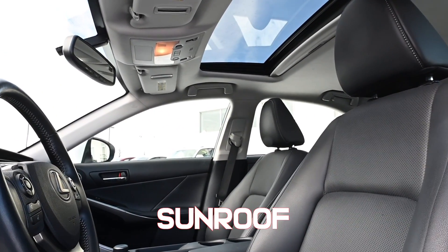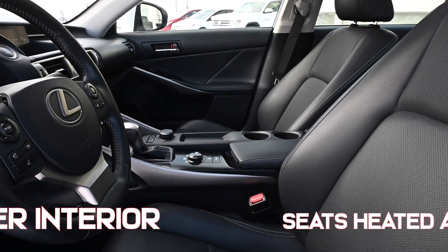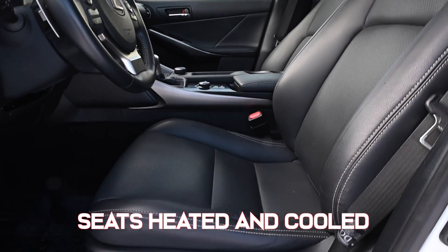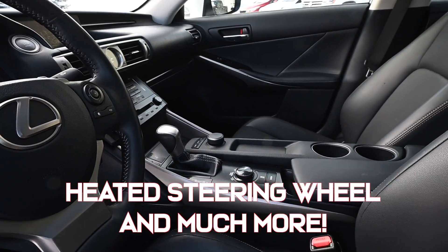There's a sunroof looking into this beautiful black interior. These leather seats are not just heated but they're also cooled and power as well. It's got push-button start and a heated steering wheel.